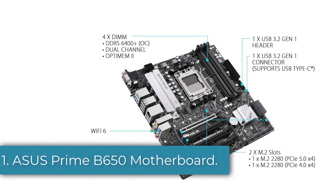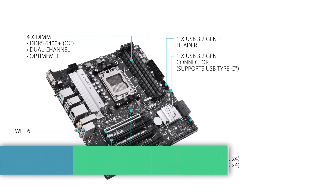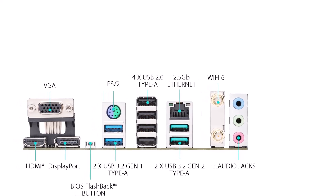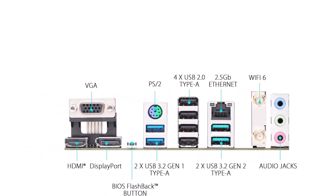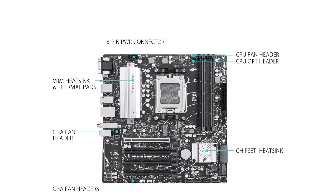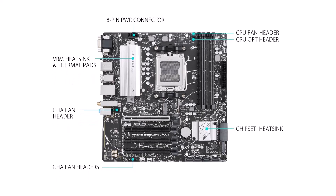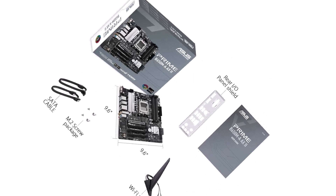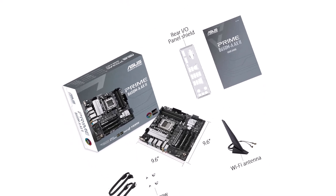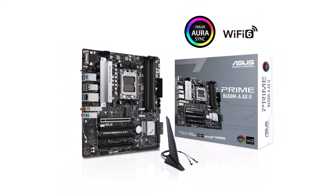Number 1: ASUS Prime B650MA Motherboard. It is perfect for those who want to use the latest AMD Ryzen 7000 series processors. It supports high-speed DDR5 memory reaching speeds up to 6,400 MHz, which is great for multitasking and demanding tasks. It has a great cooling system with VRM and PCH heatsinks, plus Fan Expert 2 managing temperature well even during heavy use. It also has PCIe 5.0 M.2 slots for fast storage, reducing load times and improving system responsiveness.